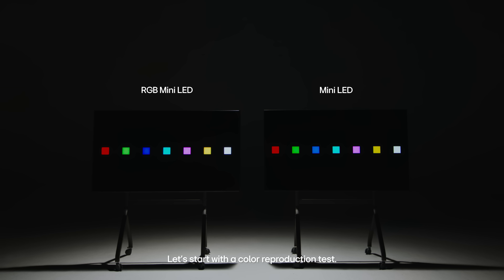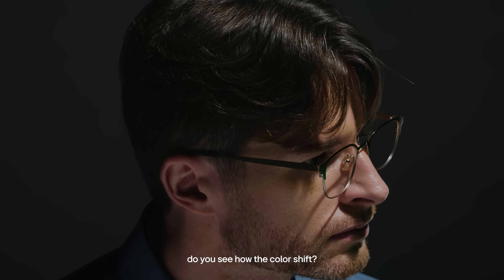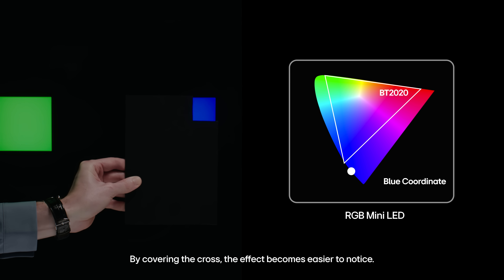Let's start with a color reproduction test. When a white cross is placed over the colored boxes and then removed, do you see how the colors shift? You can clearly see the change in color within each box based on the presence of the white cross. By covering the cross, the effect becomes easier to notice.